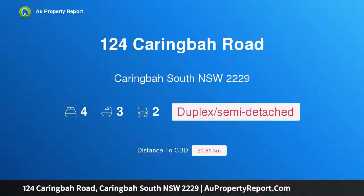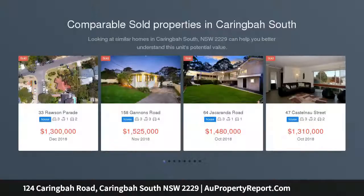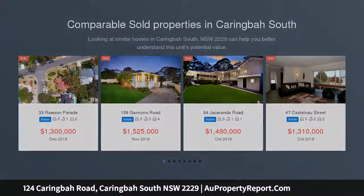Hi, I am glad to introduce property 124 Caringba Road, Caringba South New South Wales 2229. Striking design offering stylish appeal, luxurious finishes and a versatile floor plan which includes two separate lounge areas.